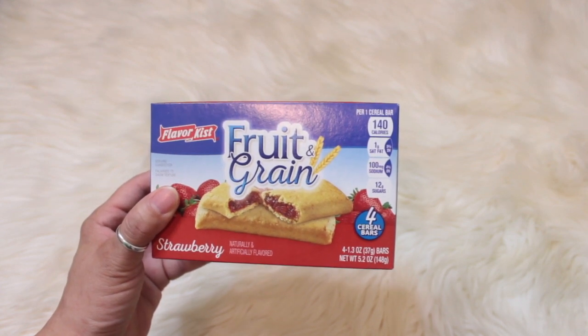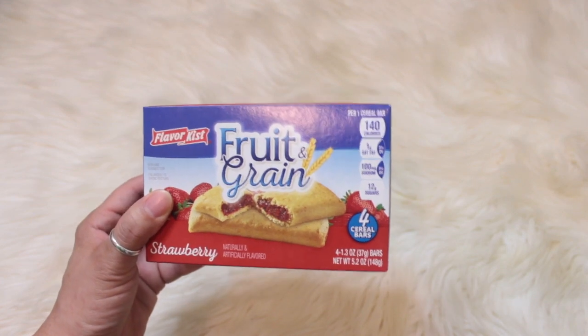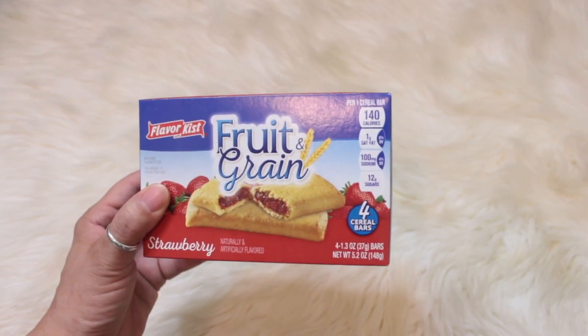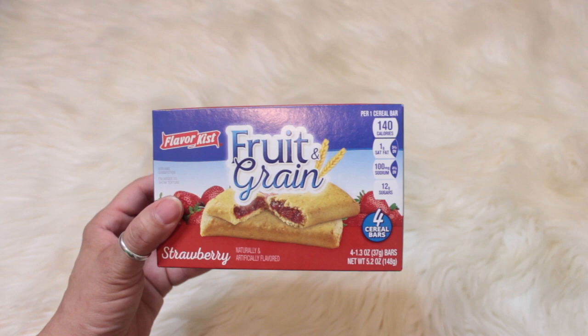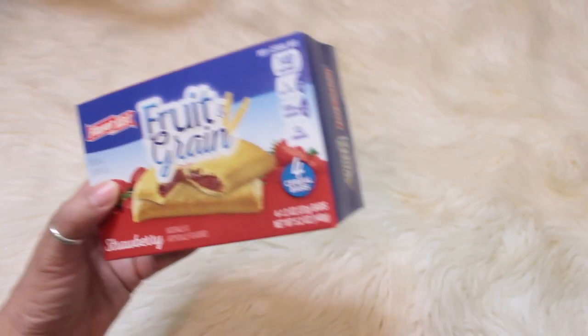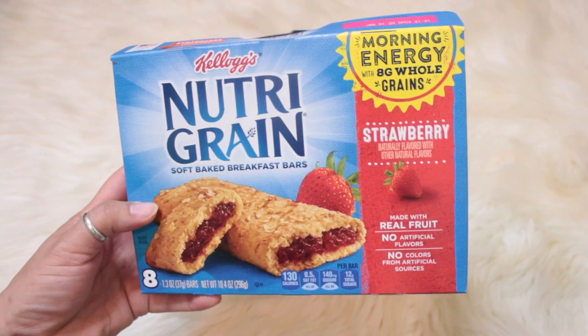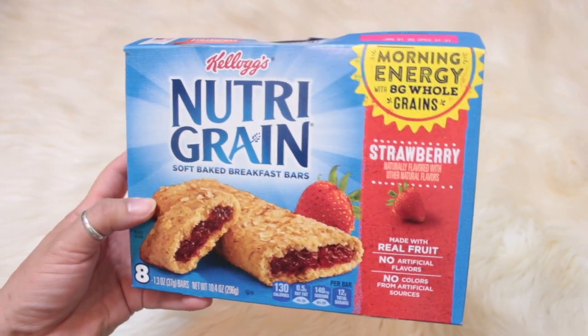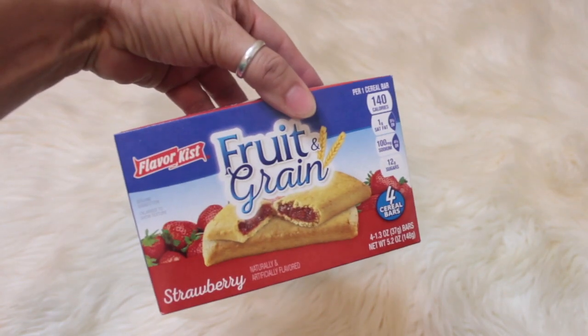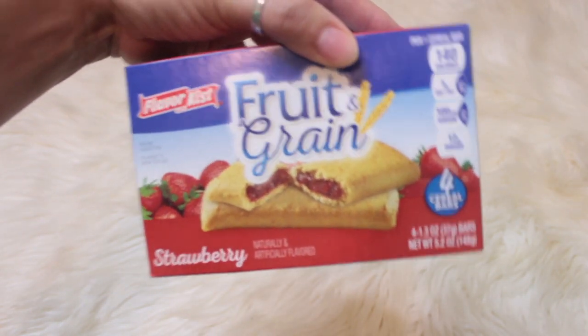For food items I picked up the fruit and grain strawberry cereal bars — Ava loves these, this is her thing. What's crazy is we got the larger Nutri-Grain box with eight bars and she doesn't like those as much as she likes these Dollar Tree ones.